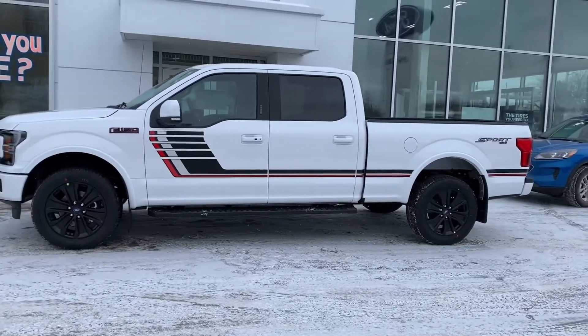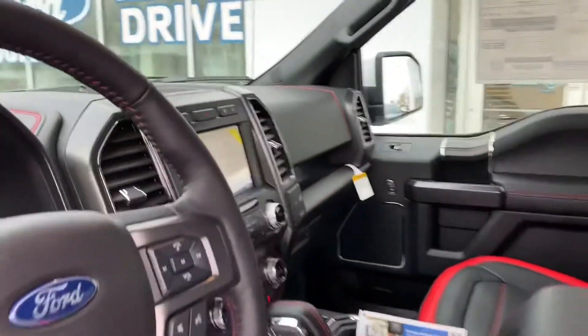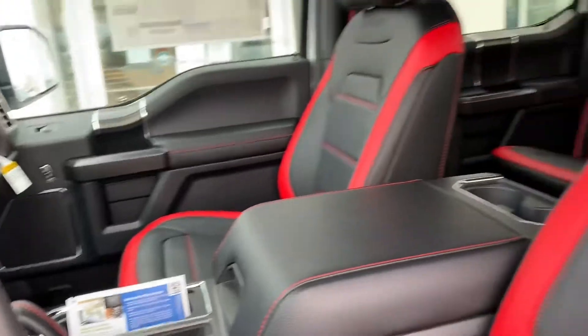The Special Edition package adds a pile of appearance components to the already stacked Lariat Sport. Things like body-side striping, black 20-inch wheels, and a black with red accent leather interior are just a few of the added features.